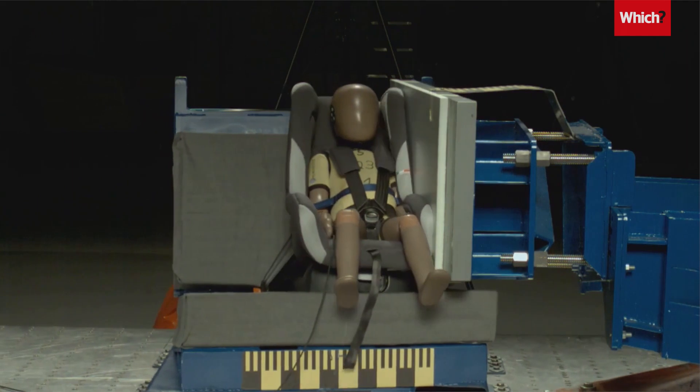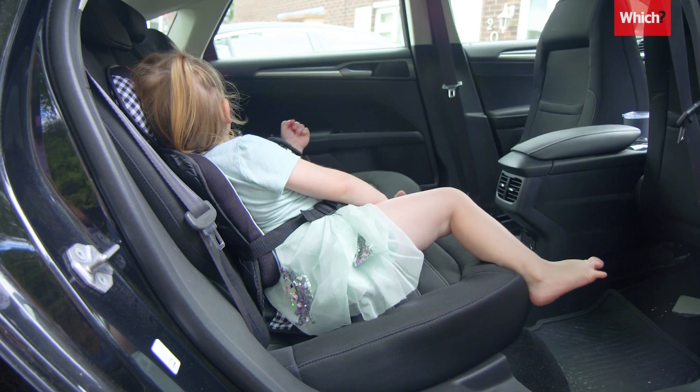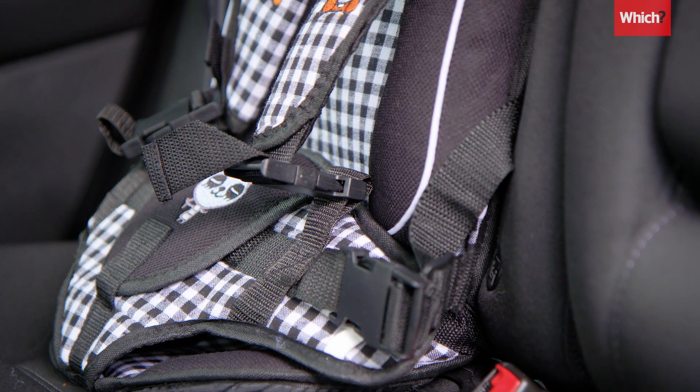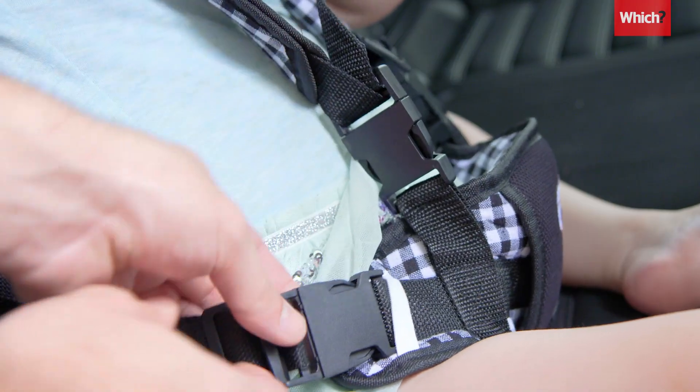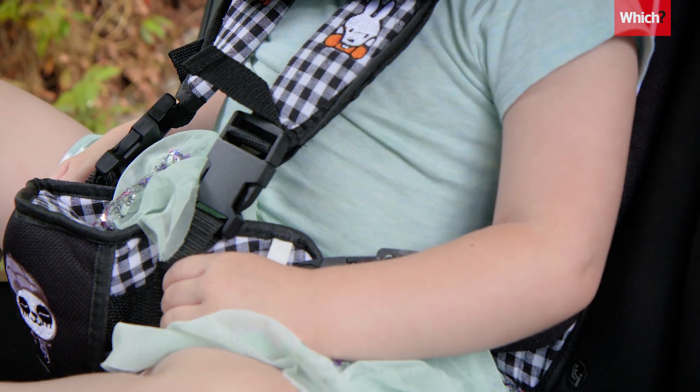Side impact protection is essential to properly shield your child in a crash, but on this seat there's none. The base also isn't high enough to ensure the harness sits across the right part of your child's body, which could increase the risk of internal injuries in an accident.